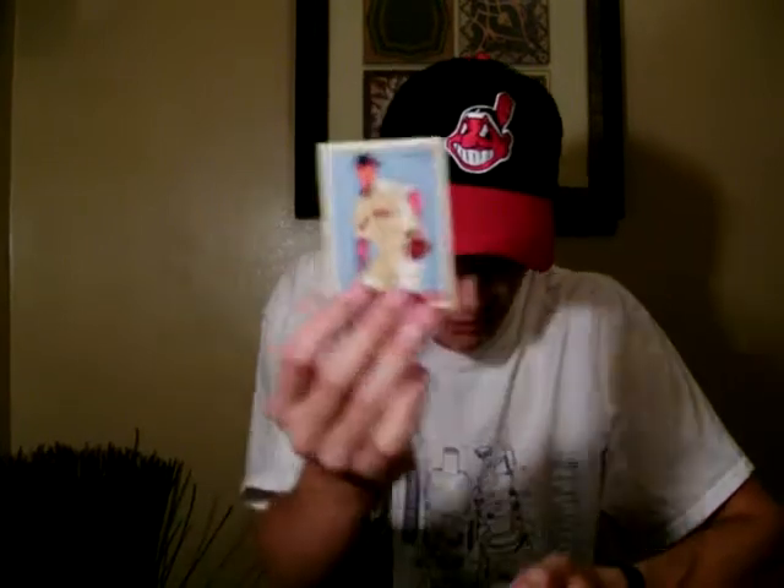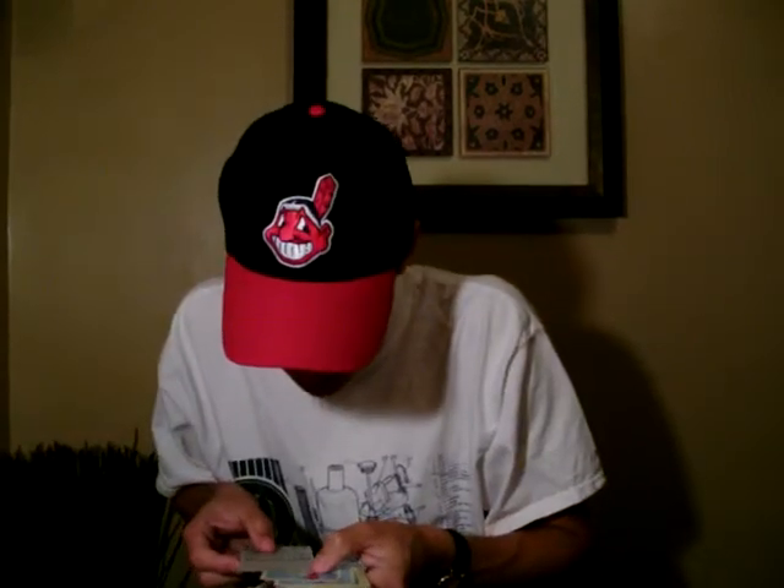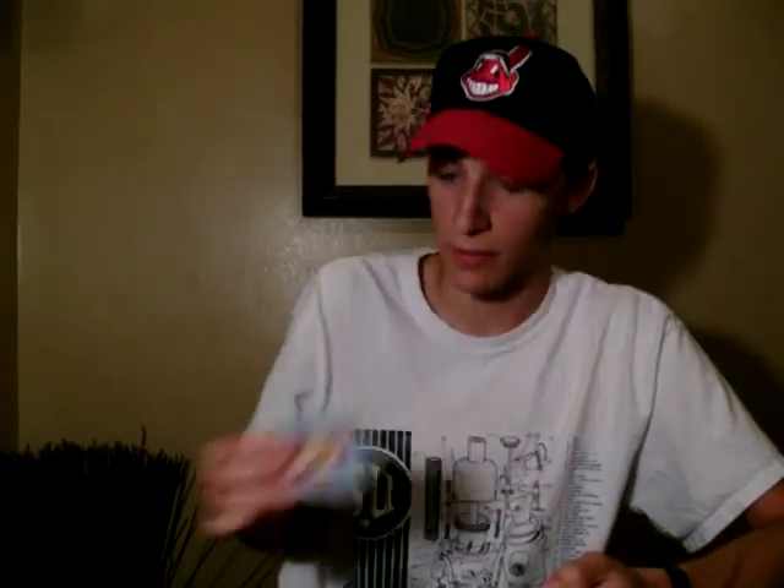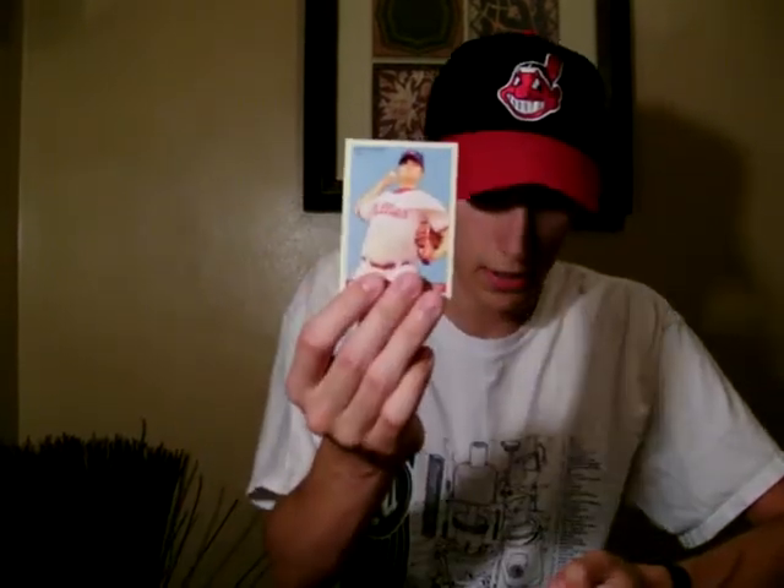Clay Buchholz of the Red Sox. I got pretty lucky here folks, because it looks like most of these cards — the corners got dinged up by a drop or something, and the Grady Sizemore is the last one before they all got messed up. So there's Clay Buchholz of the Red Sox, Tom Glavine of the Braves, Brad Lidge of the Phillies, Ben Sheets of the Milwaukee Brewers, and Christian Guzman of the Washington Nationals.